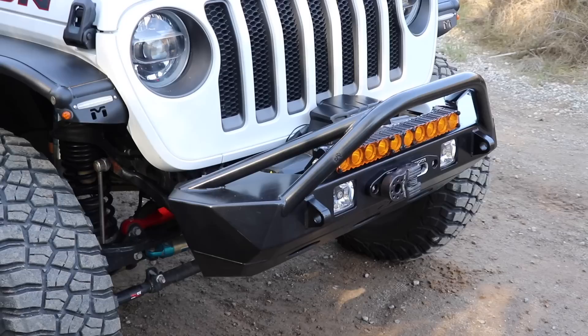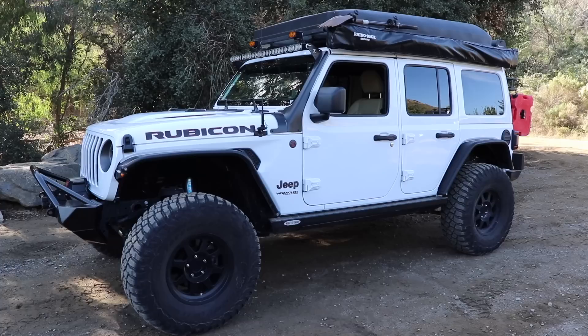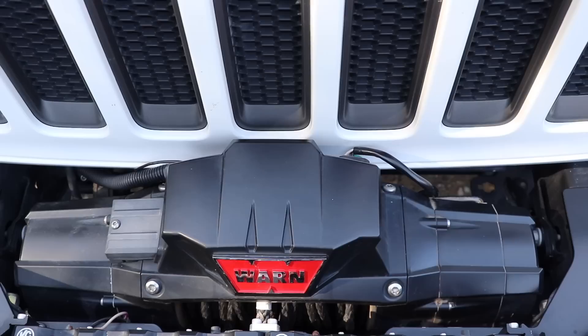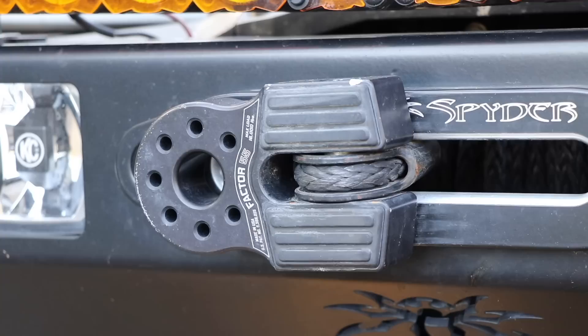I went ahead and got the optional skid plate because of the front axle disconnect on the JLs. I liked it because it was the stubby — I wanted a bar up front to mount lights. It gave me the option to put larger tires on pretty much right away with the Rubicon model, no rubbing when you're turning. What I like about this bumper personally is the winch is lowered into the bumper, it's not sitting on top of it. What winch are you using? This is the Warn Platinum 10S with synthetic rope — it's a 10K.